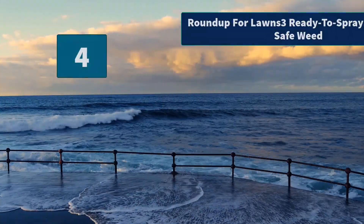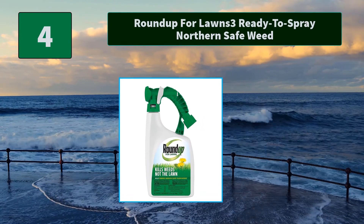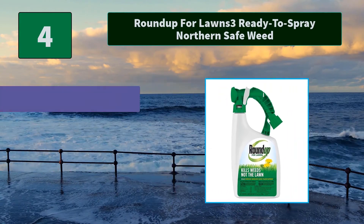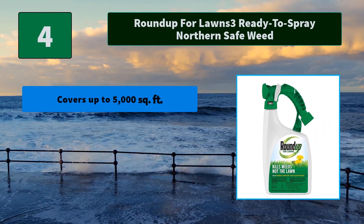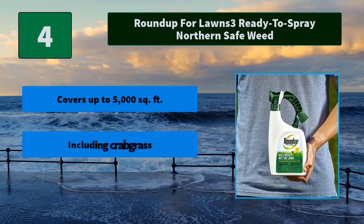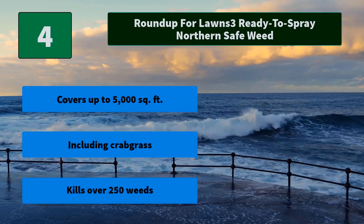Number 4: Roundup for Lawns 3 Ready-to-Spray Northern Safe Weed. This fast-acting formula starts killing on contact and kills weeds down to the roots so they don't come back. Suitable for patios and driveways for weed killing solutions. Main features: covers up to 5,000 square feet, including crabgrass; kills over 250 weeds.